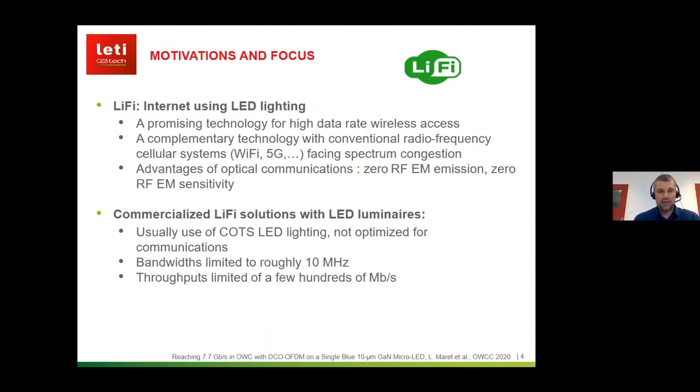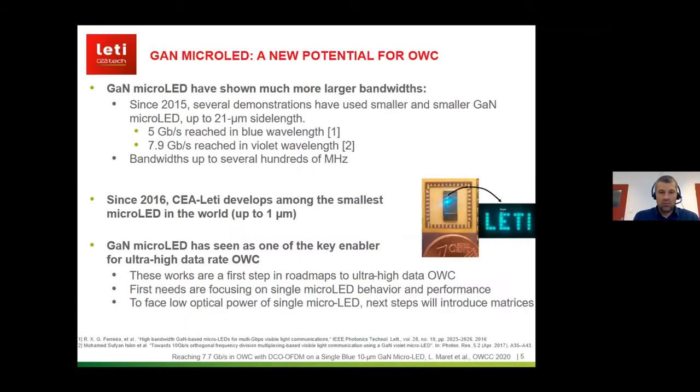At CALET we concluded that one of the bottlenecks in Li-Fi systems for very high data rate was at the optical sources. Commercial Li-Fi solutions use off-the-shelf LED lighting which is not primarily optimized for communication, so we are observing bandwidth limited to roughly 10 MHz and throughput limited to a few hundreds of megabits. That's why we decided to introduce gallium nitride micro LEDs into our transmission studies.